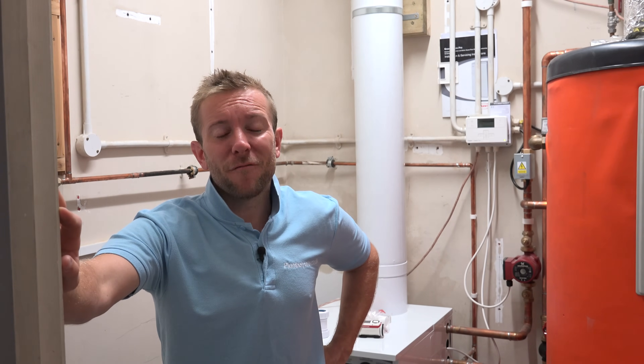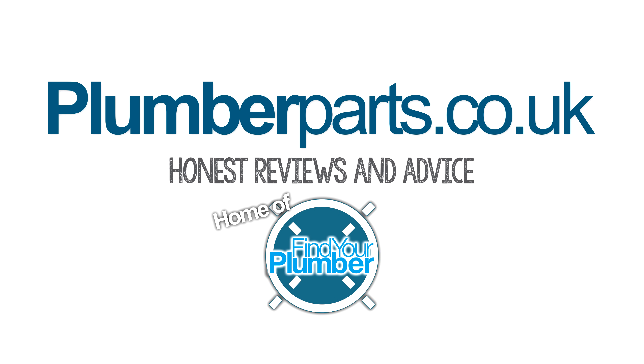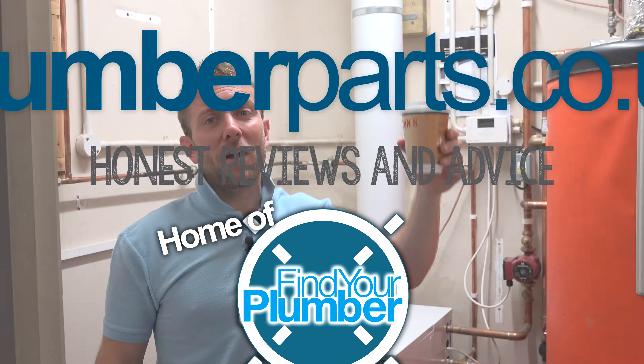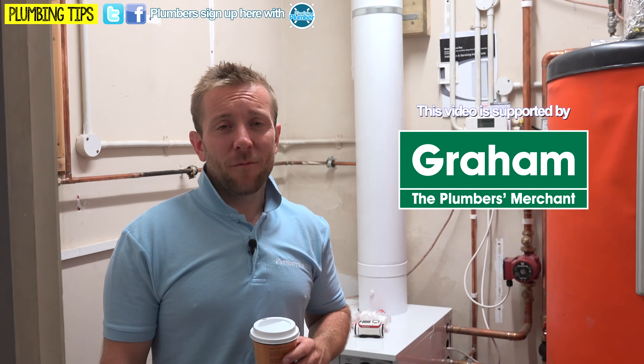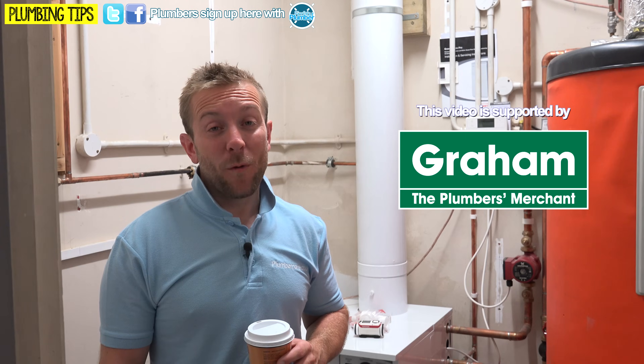I hope you enjoyed today's video. Remember everyone, to hold tight. Plumberparts.co.uk, home of Find Your Plumber. Coffee, plumber's best friend, especially when we're standing in what used to be the most overrated boiler system in the world. Look at what this place used to look like about a week ago.